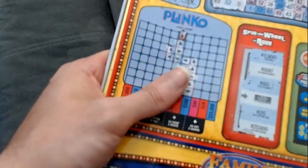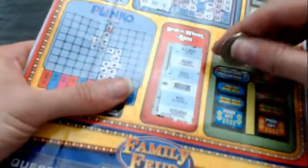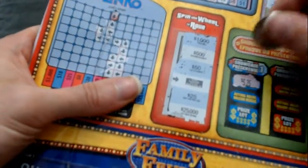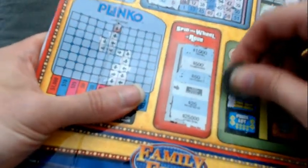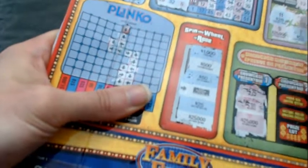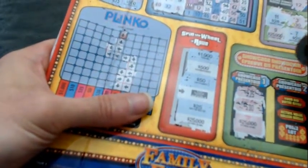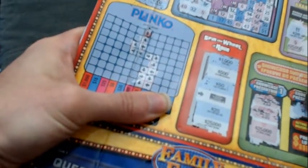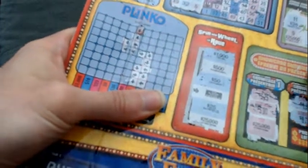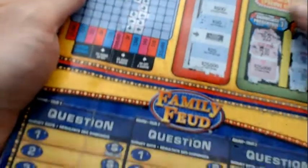With the Showcase Showdown, your bid has to meet the actual value, and if so, you win the corresponding prize. Fortunately, we get to play both of them instead of competing with someone else. We have a $5.25 — what's the actual retail price? $5. We just missed $25,000. Let's see — our bid for the second Showcase Showdown is $9 even. The actual retail price is $8.75. We just missed it by a quarter again — we just missed $10. Too bad for The Price is Right, but it's still not over — we still have the Feud.